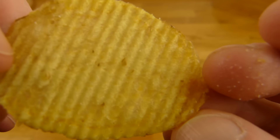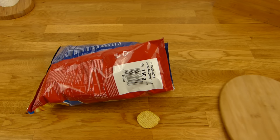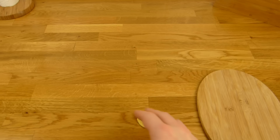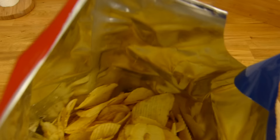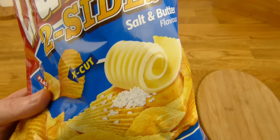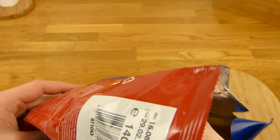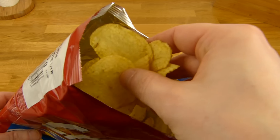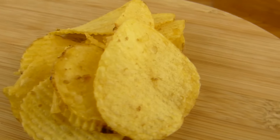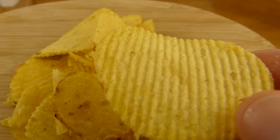Definitely nice. Mmm. Tastes like butter. It's not super strong, but definitely tastes like butter. Let me try it again — now it's a little nutty.